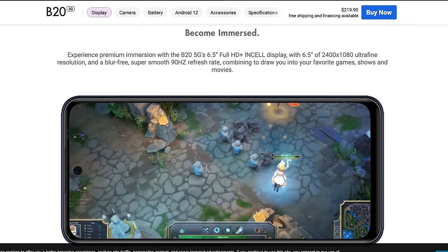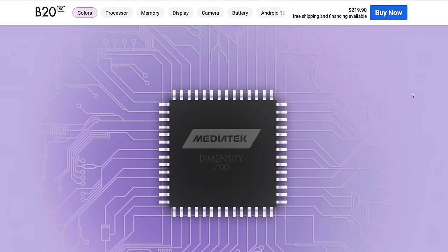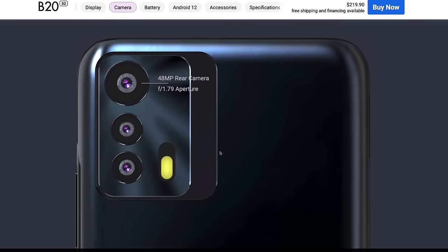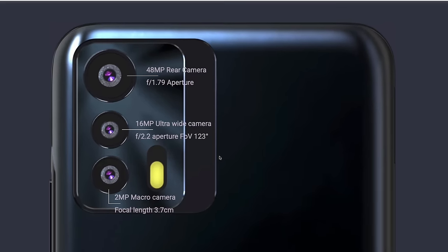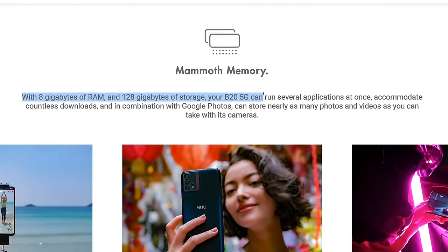Specs include a 6.5-inch FHD 2400 by 1080 display, a 2.2 GHz octa-core CPU — specifically the Dimensity 700. Rear cameras are 48 plus 16 plus 2 megapixels, front camera is 8 megapixels, 8 gigs of RAM, 128GB ROM, and a 5,000 milliamp-hour battery.